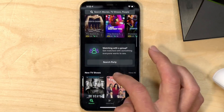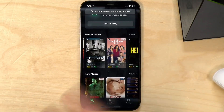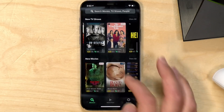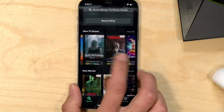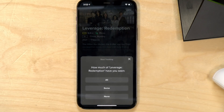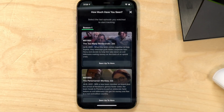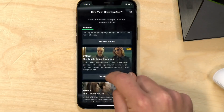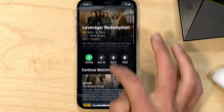They also have a neat group feature — if you're having a hard time agreeing on something to watch, it'll create a search party so you can all participate from your phones to find something to watch together. Let me add something to demonstrate: I'll track Leverage, a show I've never seen. Just like Just Watch, I can tell it I've seen all of it, some of it, or none. I'll say some — I've seen up to about episode 8 — so it will exclude everything prior and let me continue from there.